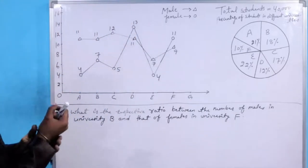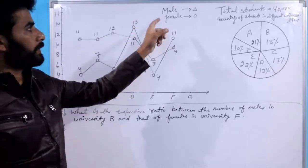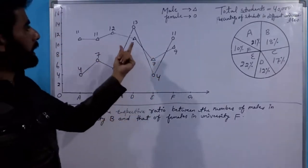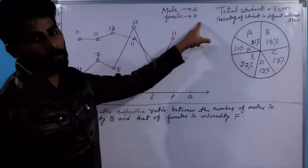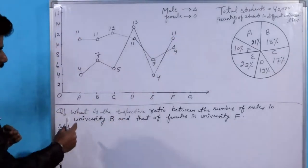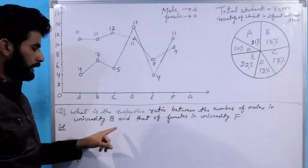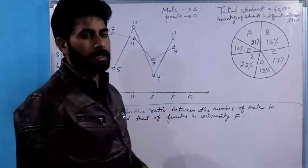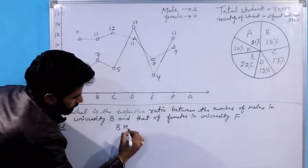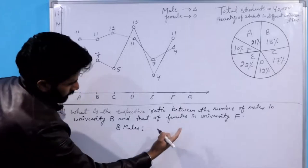Data line graph में दिया गया है — male और female दोनों के लिए। Triangle जो भी है वो different university के males हैं, और circle denote कर रहा है females को। First question: What is the respective ratio between the number of males in university B and the number of females in university F? यानी B के males की ratio निकालनी है F की females से।